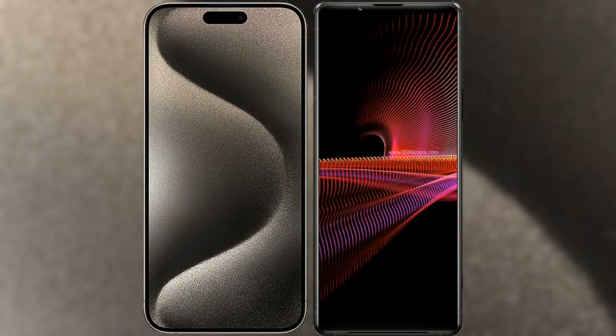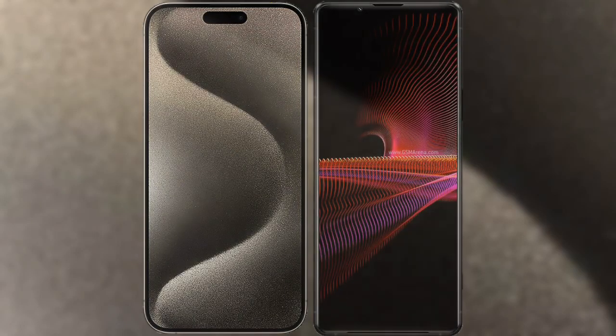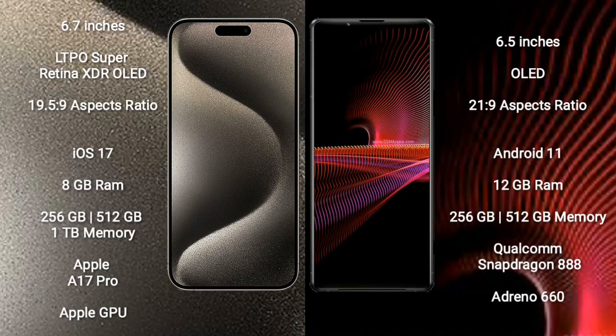I will compare the new iPhone 15 Pro Max with Sony Xperia 1 Mark III. iPhone 15 Pro Max comes with a 6.7-inch LTPO Super Retina XDR OLED display and an aspect ratio of 19.5:9. Sony Xperia 1 Mark III comes with a 6.5-inch OLED display and an aspect ratio of 20:9.